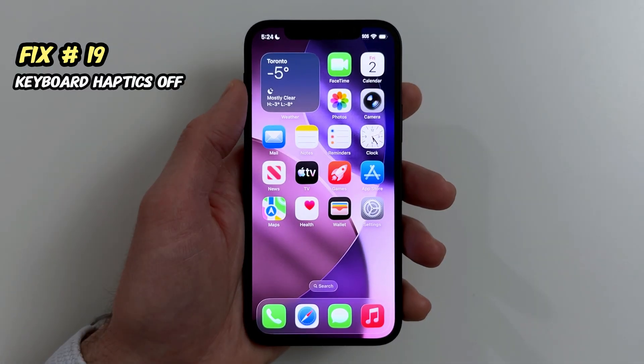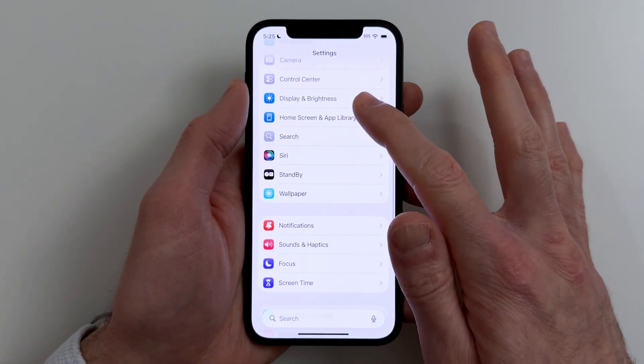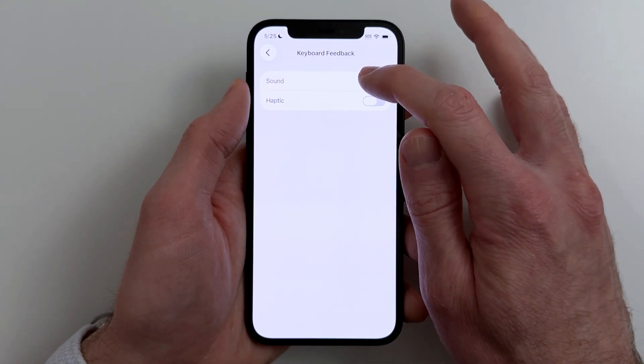Fix nineteen. For a small smoothness boost while typing, turn off keyboard haptics. Go to Settings, Sounds and Haptics, Keyboard Feedback, Haptic, Off.